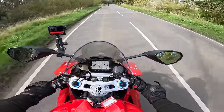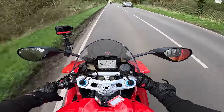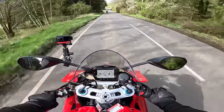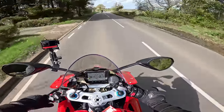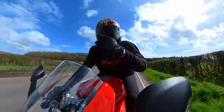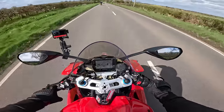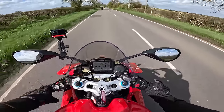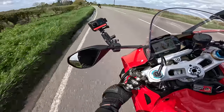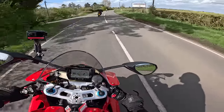I rode the V4S Streetfighter on track at Silverstone last year. I actually rode the V2 and the V4 - I'll put a link to that video up top. What amazed me with that machine was the revs you've got to play with on this V4 motor - it's absolutely insane. I'm liking this already.